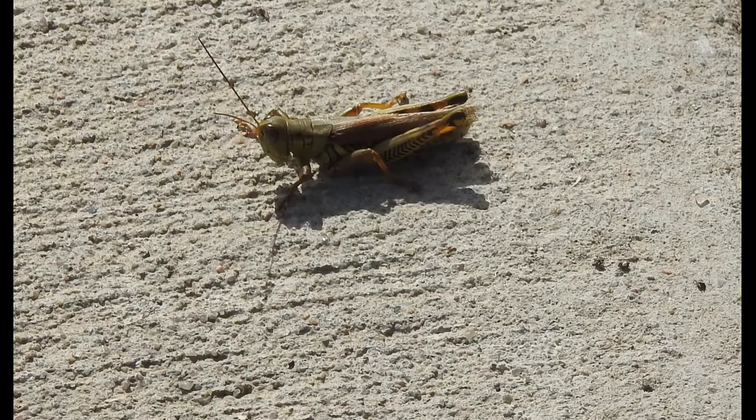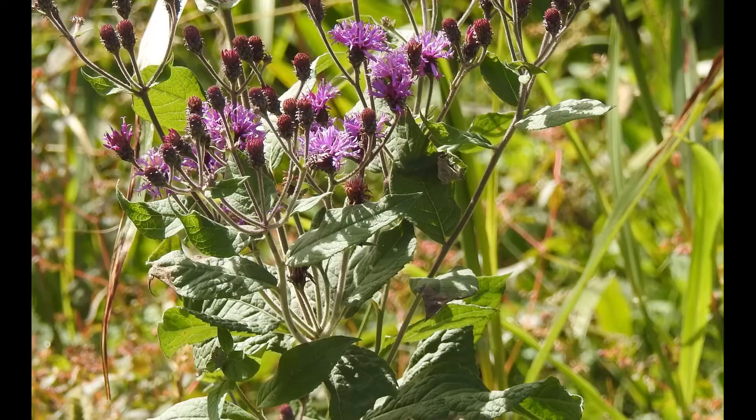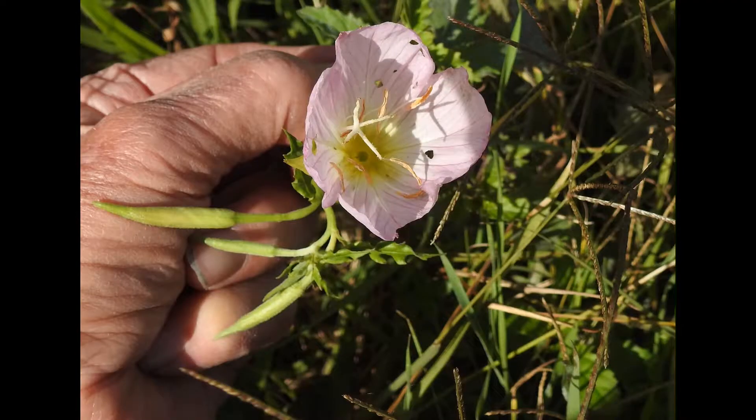Grasshopper? Yeah, he's not really that big. I just cropped the picture to get him to show some detail. This is another thing I'm surprised I found still in bloom — I can't call its name right now, but what color is it? I'd say purple but probably red. Yeah. What about this one? This is also a rare late-blooming flower.